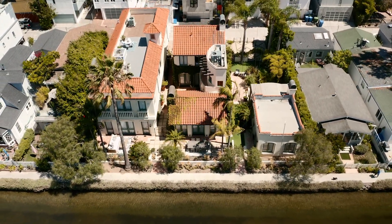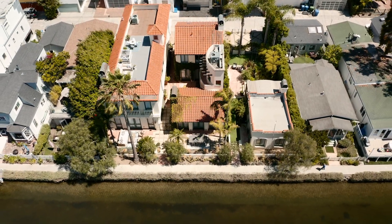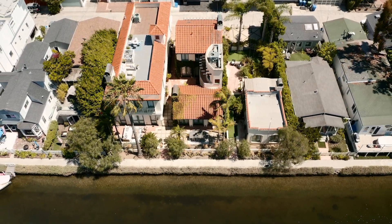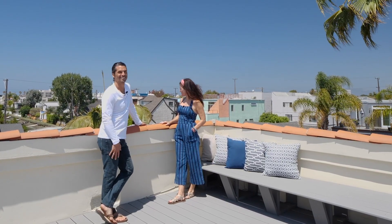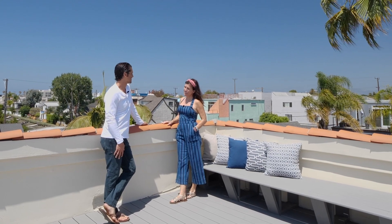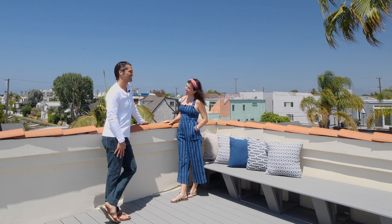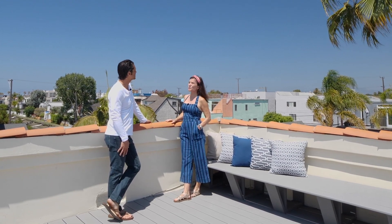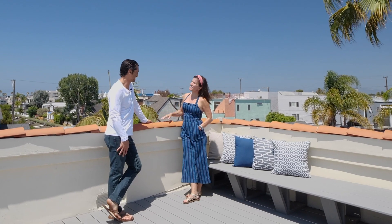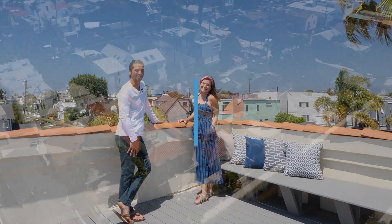The best way to get ahold of us is to call 310-907-6517. Easy to show. This is one of the most beautiful, special homes in Venice — truly unique. It's the trifecta of canal homes. Thank you so much for joining us.